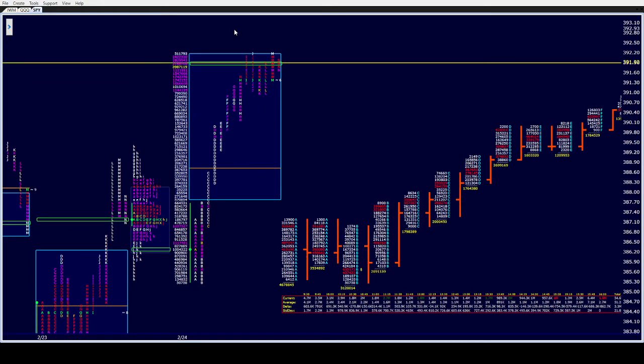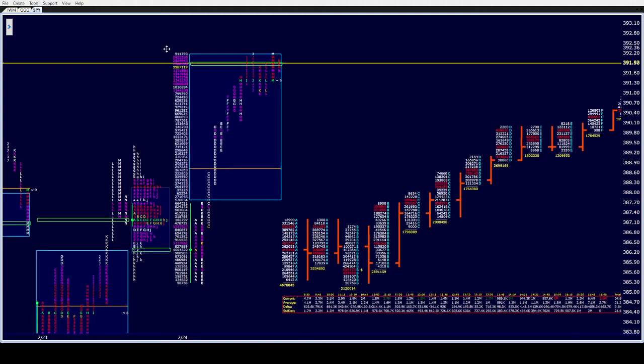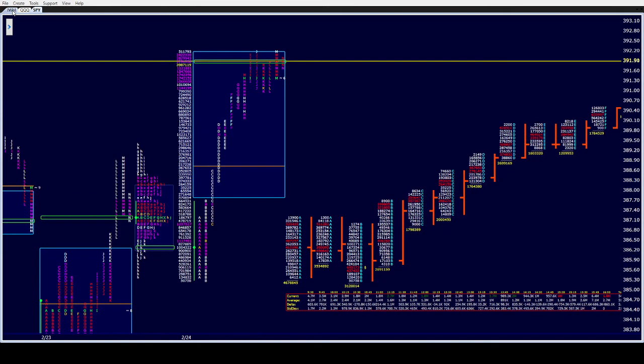And then we trended. We had six sets of single prints today at one point. We hold three. Let's go over the other instruments.